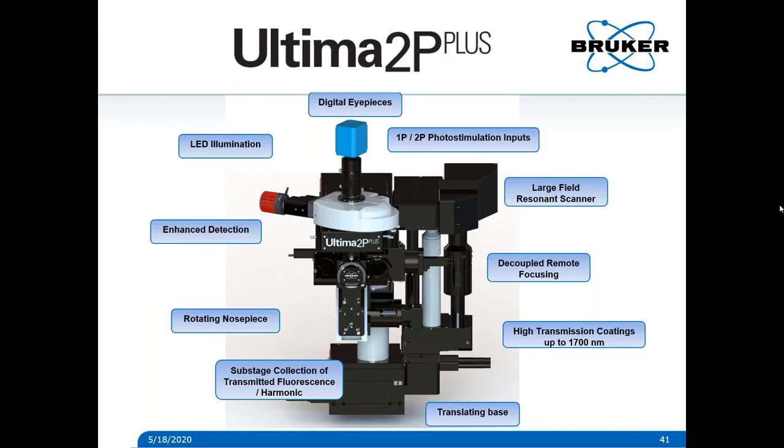Next question: can an Ultima in vitro or in vivo system be converted to an Ultima 2P Plus? We're willing to entertain any trade-in type programs. For the 2P Plus, we actually re-engineered so much of it that it would be really difficult to upgrade it in the field. If you're interested in the capabilities of the 2P Plus, definitely contact one of our specialists and we can help you work through that.